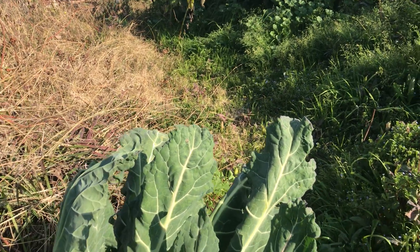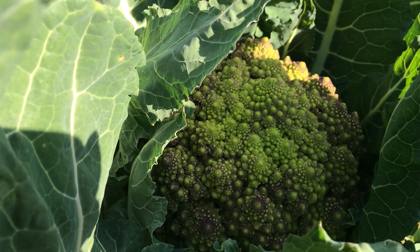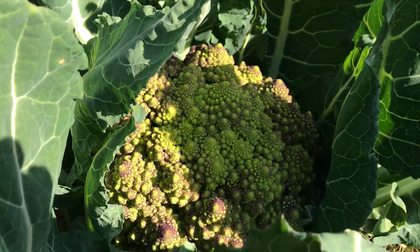But here's the gem that I've got to show you today. I guess I should have taken it in for a time of day when the sun was full, but this one is Romanesco broccoli.